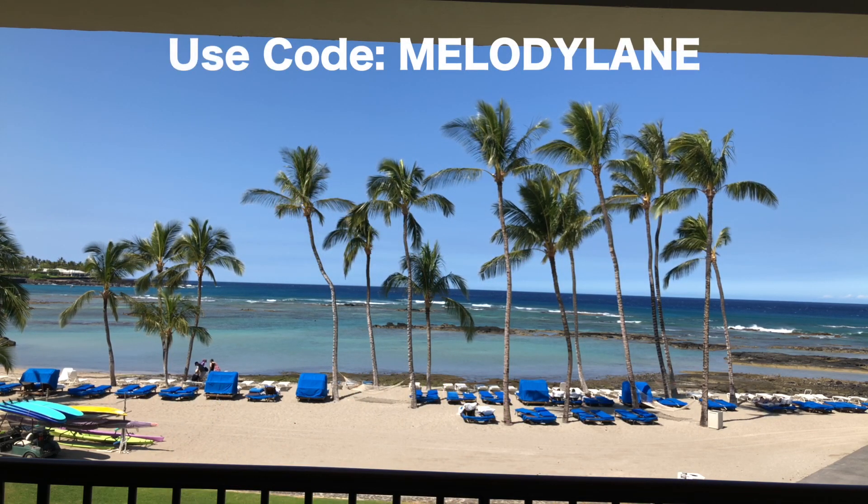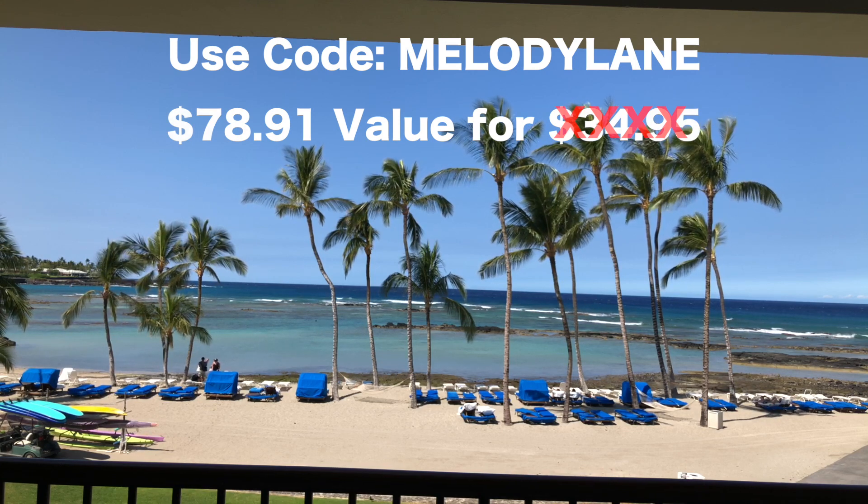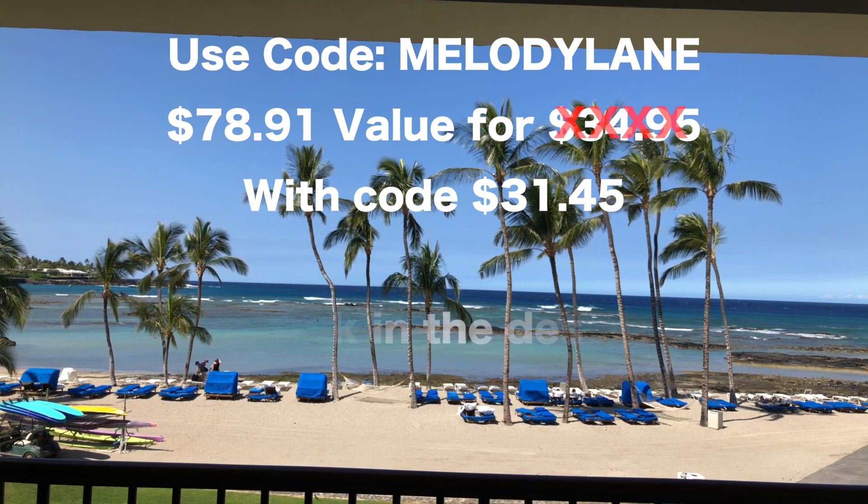Make sure you use my code MELODYLANE. It's a value of $78.91 for less than $34.95. When you use my code, it's only $31.45.